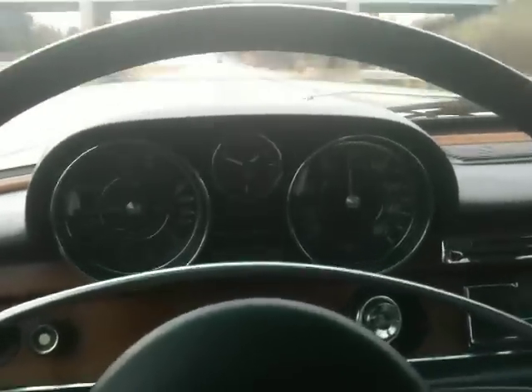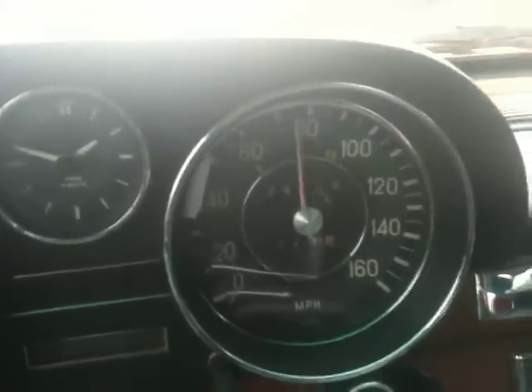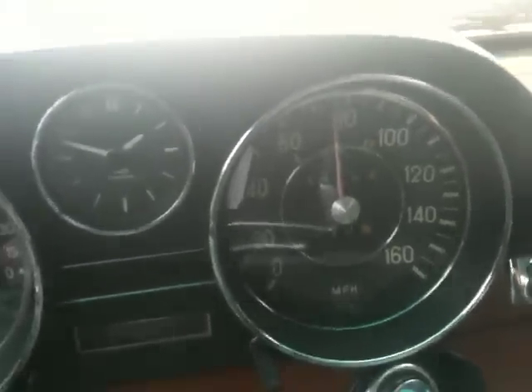Here's a cruising video on the highway. The speedometer reads a little bit high — I'm actually going under 70 at the moment.